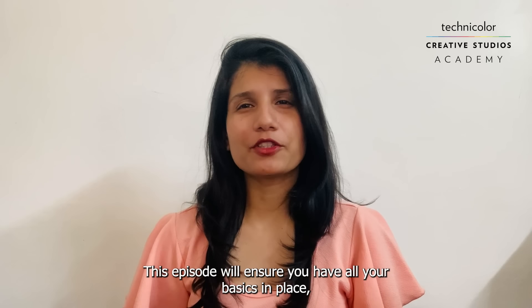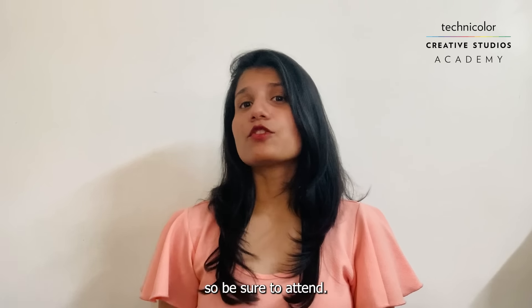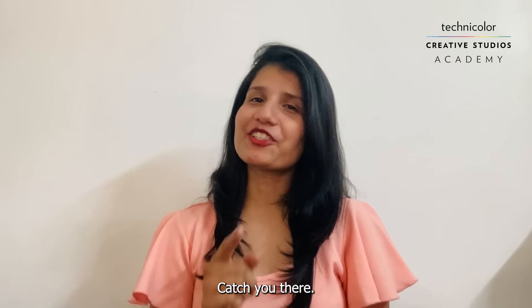This episode will ensure you have all your basics in place. So be sure to attend. Catch you there. Bye-bye.